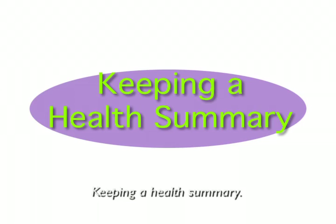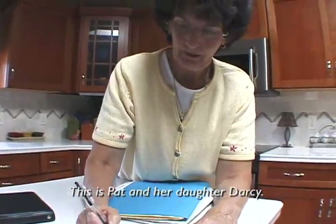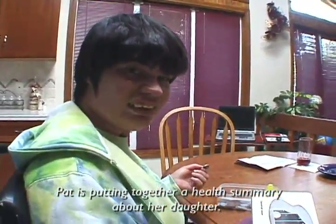Keeping a Health Summary. This is Pat and her daughter Darcy. Pat is putting together a health summary about her daughter.